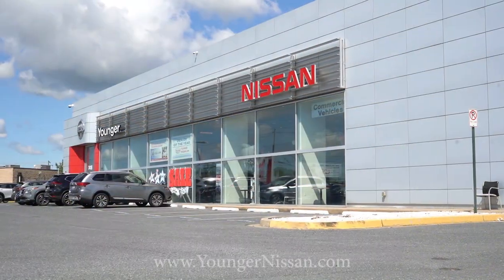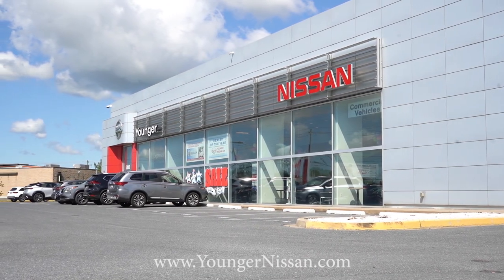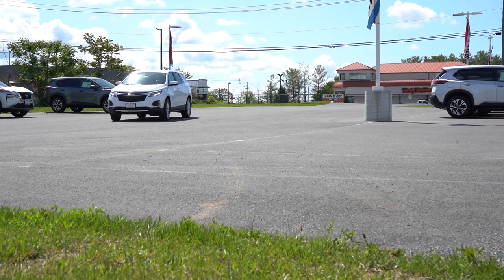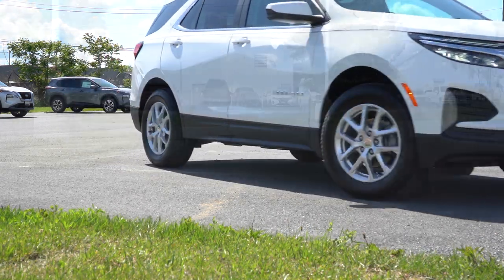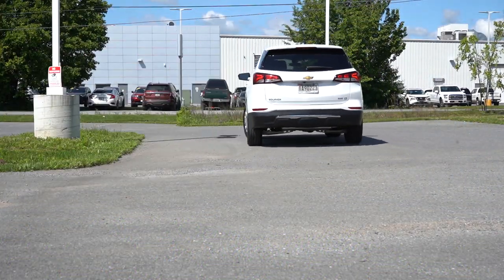This one is courtesy of Younger Nissan in Frederick, Maryland. For more information on their inventory, please feel free to check out the link in the description box below. They just got one of these in on trade, and there are actually plenty of changes for the 2023 Equinox, including more power, new colors, and a new braking system.